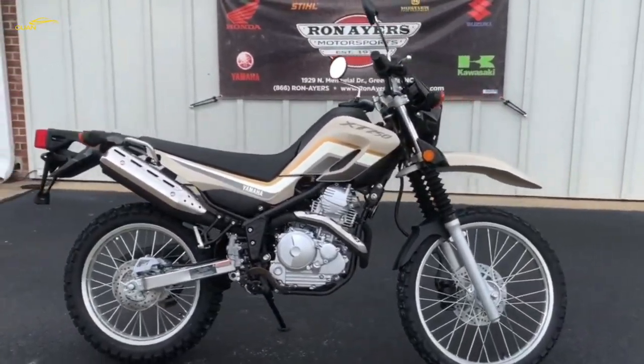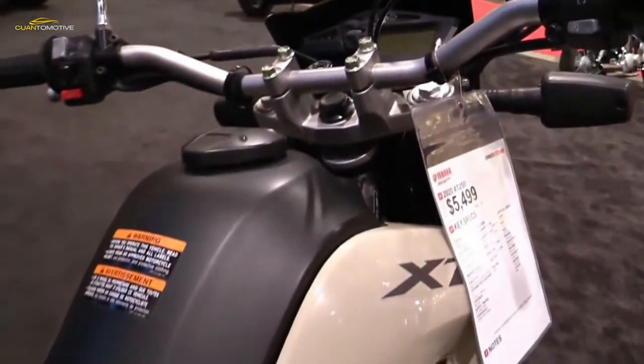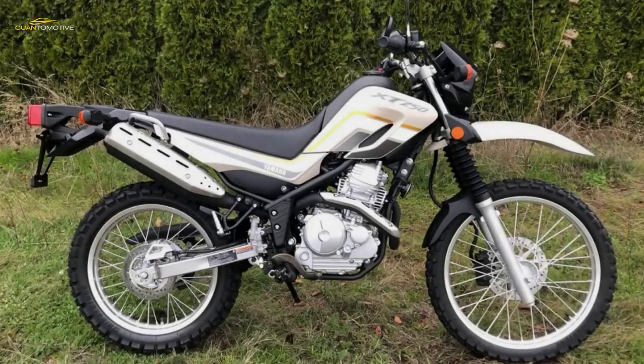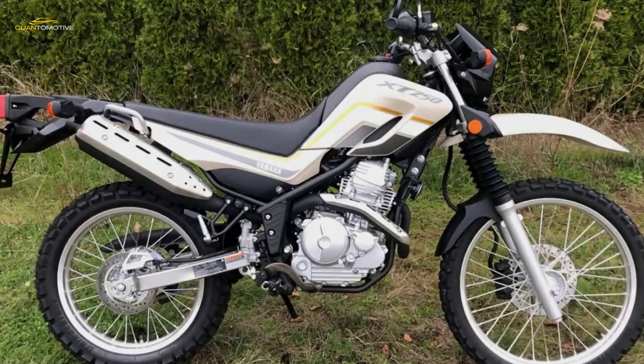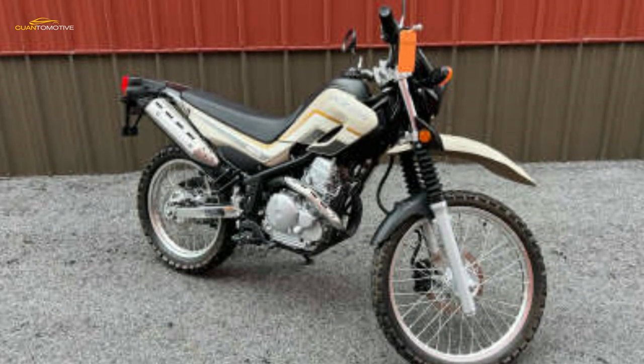Experienced riders will want more bite from the front disc, but for beginners there is plenty of recovery room when it comes to front brake mismanagement — a panic grab won't result in an automatic faceplant. Initial bite is weak, but pull harder and things will slow down rapidly and predictably. The back brake works just fine. Yamaha found a good compromise when it comes to the XT's suspension.